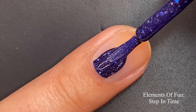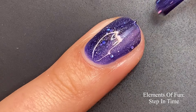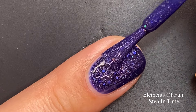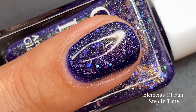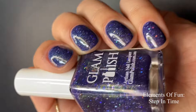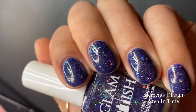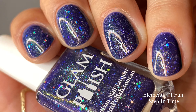Here we have 'Step in Time,' described as a navy blue with hollow glitter mix, aurora shimmer, and scattered holographic flakies. This one is so pretty — so different from those lighter crelly polishes. I love the navy blue, the hollow glitter mix, and the scattered holographic flakies that give a beautiful sparkle. Two coats is going to be perfect for long or short nails. The glitter mix is super hollow and super glittery — this would be a perfect summertime date night polish. Definitely one of my faves from this collection.